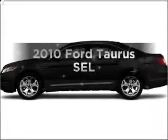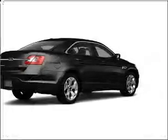Get noticed in this 2010 Ford Taurus. If you're looking for a first-rate auto, this one could be yours today.